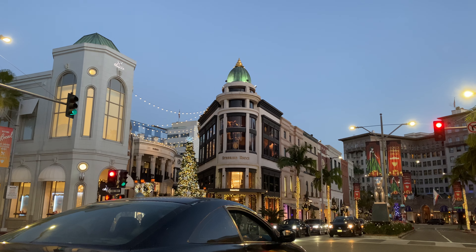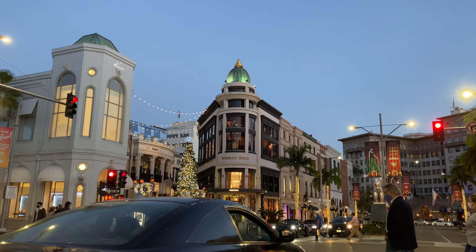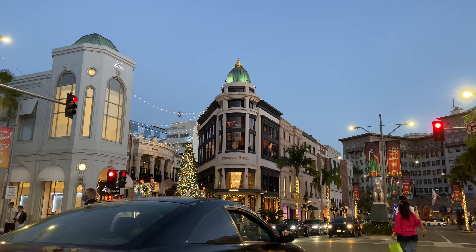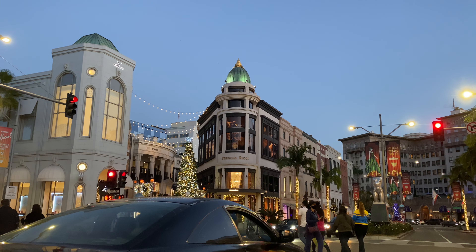I'll turn over here to Two Rodeo. You get a little glimpse of the lovely Christmas tree at Two Rodeo, which they always do a beautiful job with their decor. Two Rodeo has stores like Versace, La Glique, Tiffany & Company, Stefano Ricci, and Breguet — those are the ones I can remember.